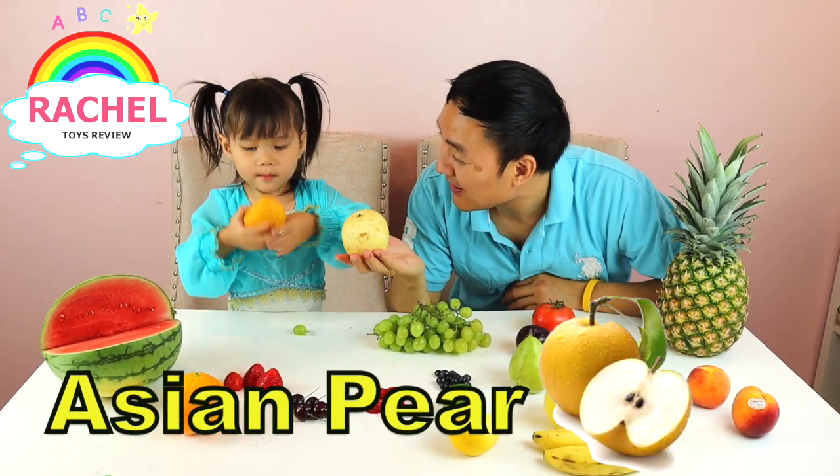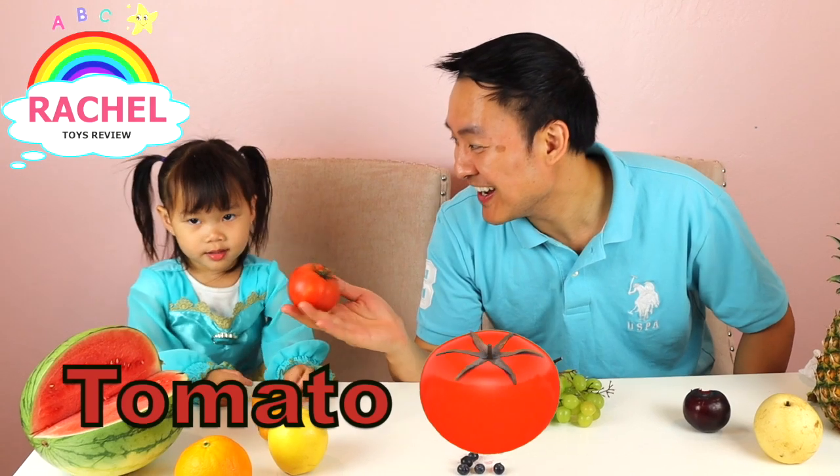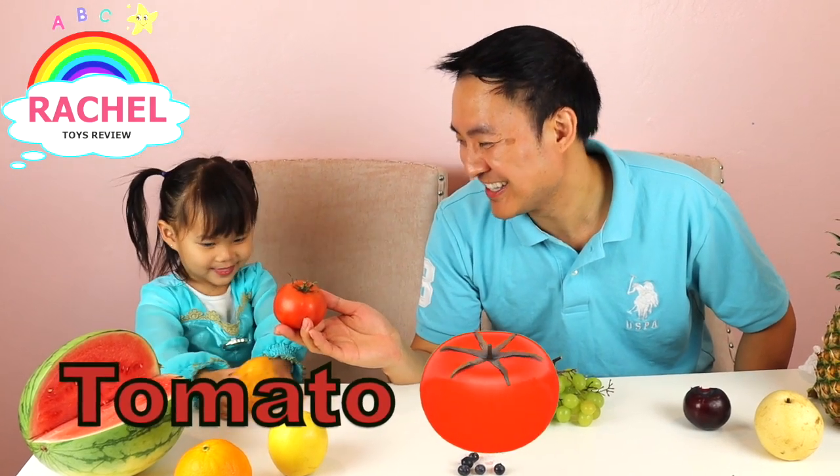Asian pear... what's it called? Asian pear. Great, Rachel! What is this called? Tomato! Tomato.